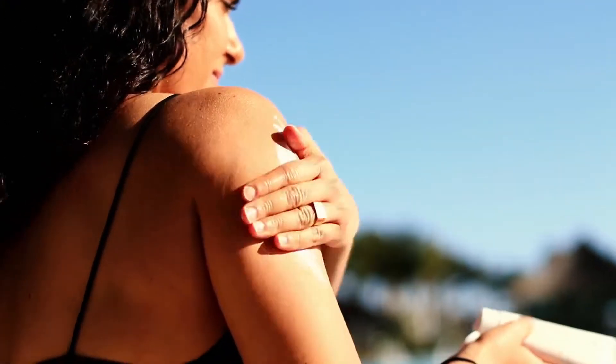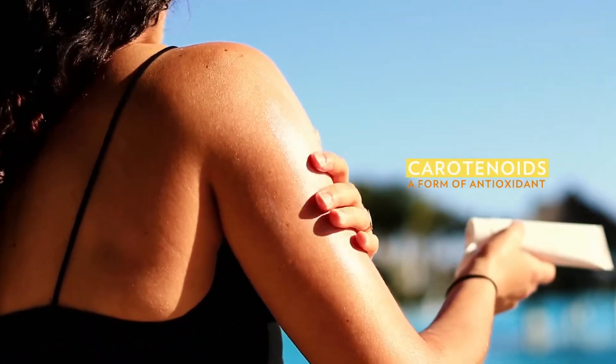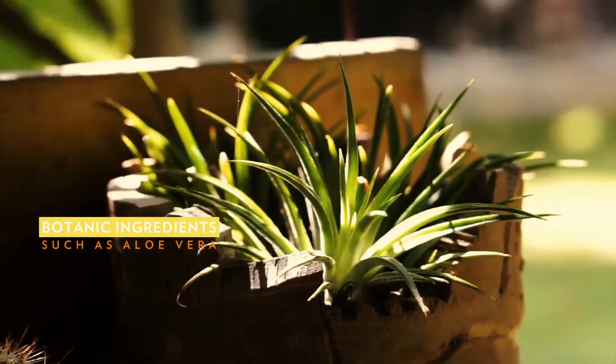You'll find that they're a bit pinkish in color. That's because they contain carotenoids, which is a form of antioxidant. They also contain other botanical ingredients, for instance aloe vera, meaning that they're going to hydrate and soothe your skin whilst being in the sun.